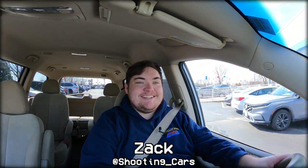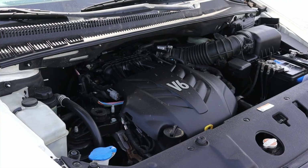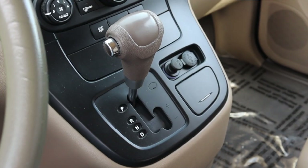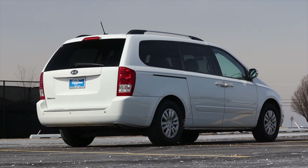My name is Zach and today I am driving a 2011 Kia Sedona LX. Up front is a 3.5 liter V6 and down below is a six-speed automatic transmission. I am super excited to be driving this Kia Sedona for multiple reasons.